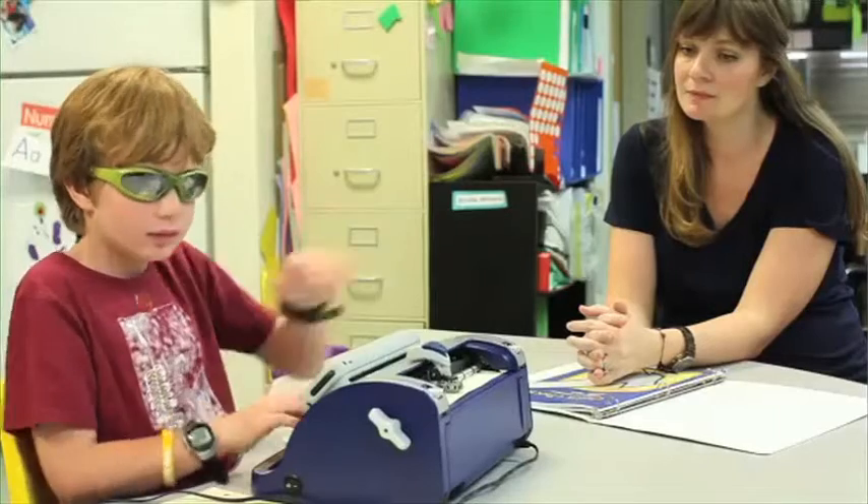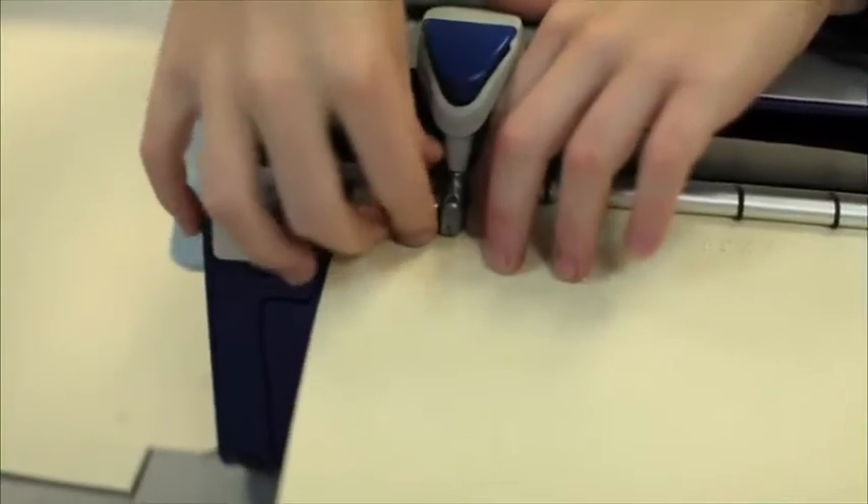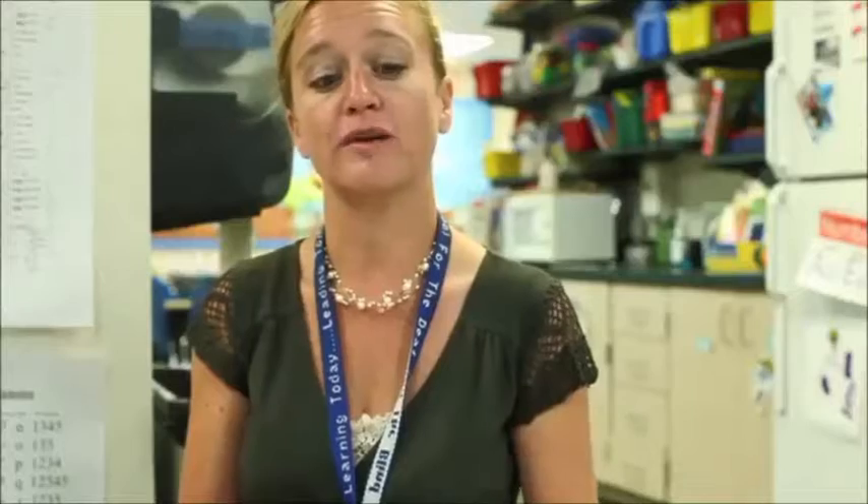All of the students compete for time on the Smart Brailler. The fact that it has the audio component helps them self-correct. I feel that it helps their learning progress at a faster rate because they're not waiting for me to help them figure out what the next thing they need to do is.